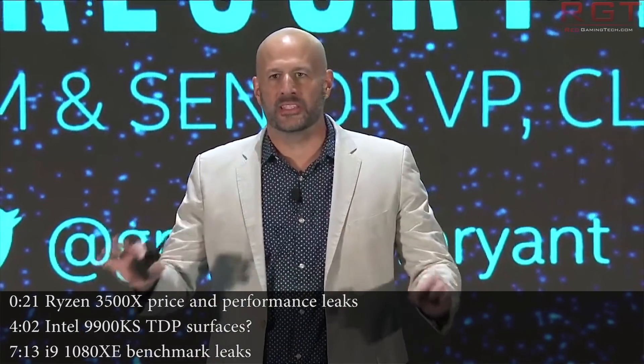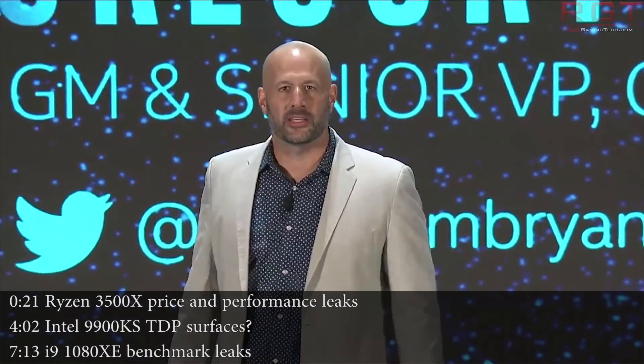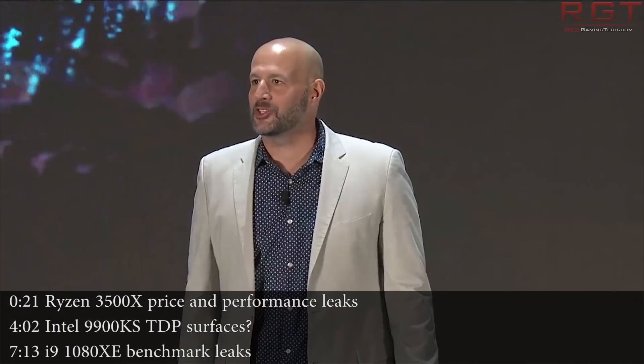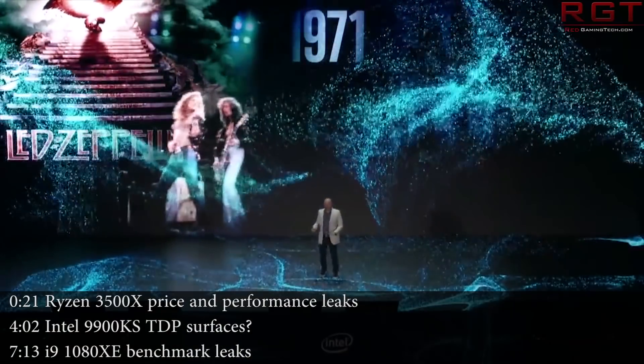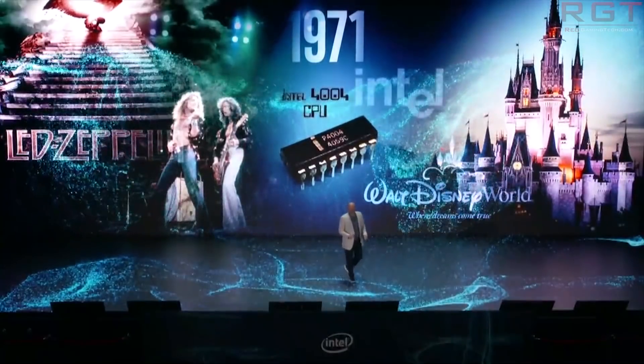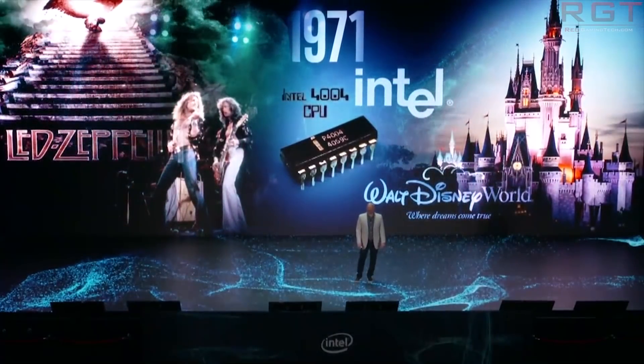Ladies and gentlemen, my name's Paul and in this ReadyGamingTech.com video, we're going to be discussing as well as analysing tech news which, as usual, has popped up in the past 24 or so hours. I hope you're all having an amazing day. We're going to kick this video off with AMD news, specifically the Ryzen 5 3500X.